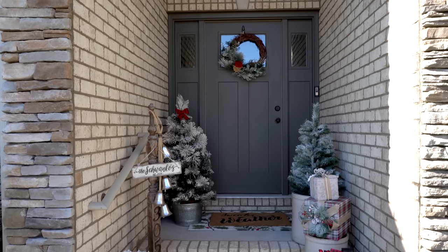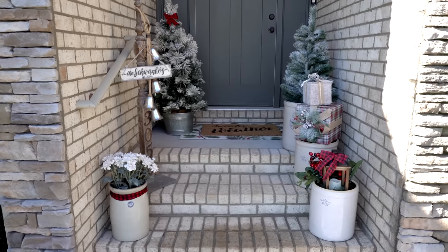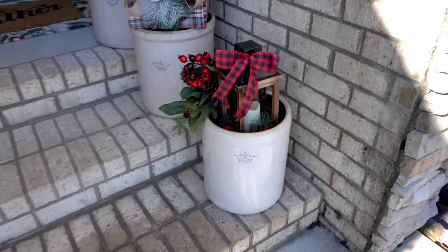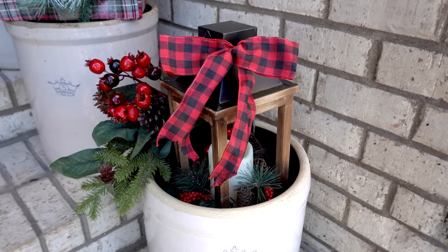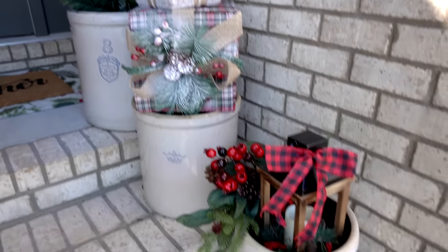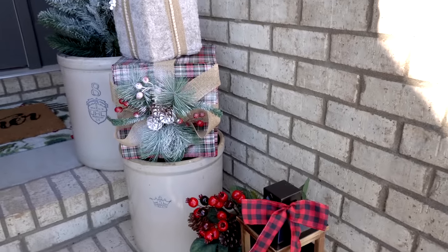You guys, this is my front porch. I love how it turned out this year. I just think those crocs are so cute — I had no idea what I wanted to do with them at first. But then I decided the front one could have a little lantern in it with some greenery, and the second one I decided to pile high with faux presents. I got all of the decor from Hobby Lobby.